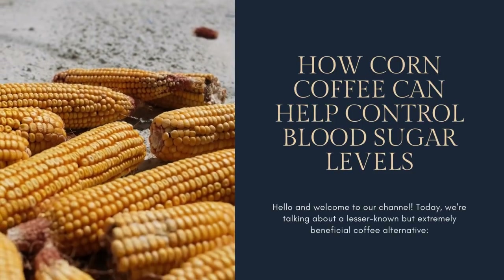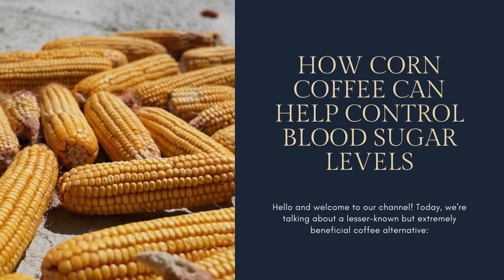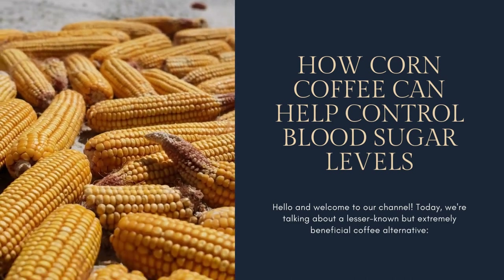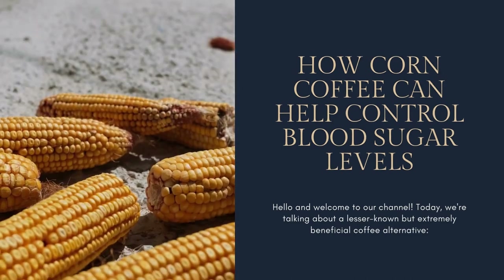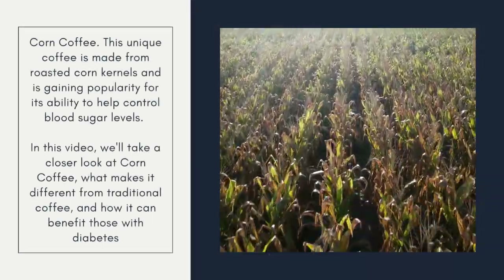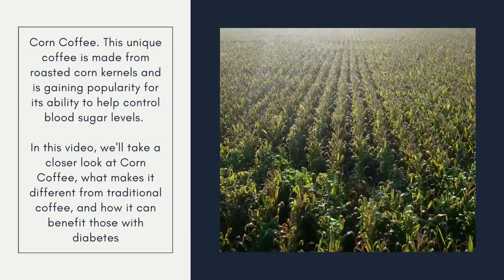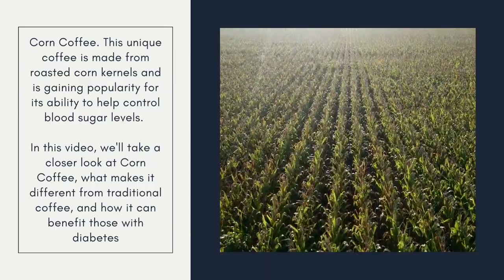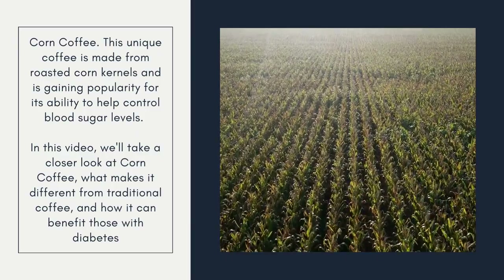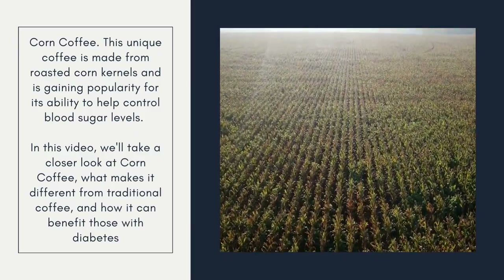How Corn Coffee Can Help Control Blood Sugar Levels. Hello and welcome to our channel. Today, we're talking about a lesser known but extremely beneficial coffee alternative: corn coffee. This unique coffee is made from roasted corn kernels and is gaining popularity for its ability to help control blood sugar levels. In this video, we'll take a closer look at corn coffee, what makes it different from traditional coffee, and how it can benefit those with diabetes.